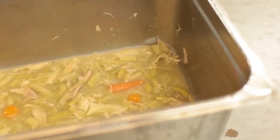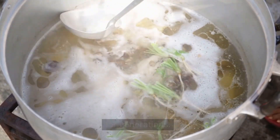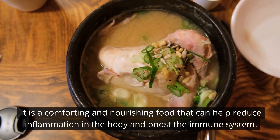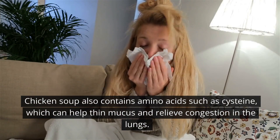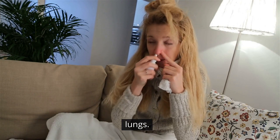Number 12: Chicken Soup. Chicken soup has been a popular home remedy for the flu for generations. It is a comforting and nourishing food that can help reduce inflammation in the body and boost the immune system. Chicken soup also contains amino acids such as cysteine, which can help thin mucus and relieve congestion in the lungs.